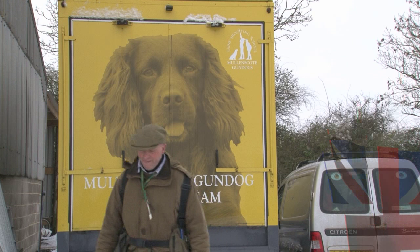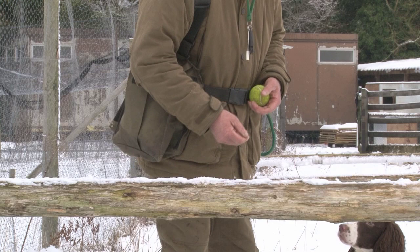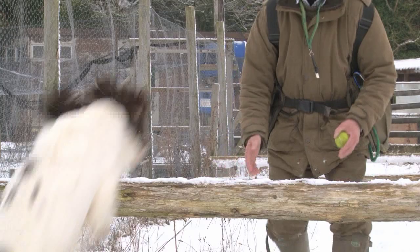Howard runs Mullenscote Gundogs from Lanes Shooting School near Andover in Hampshire. Visit mullenscote.co.uk. This series on gundog training tips is brought to you by Skinner's Pet Foods, maker of the field and trial range of gundog feeds. Visit skinnerspetfoods.co.uk.